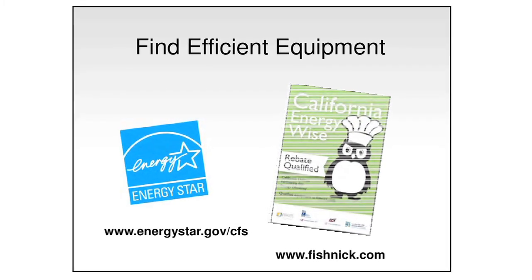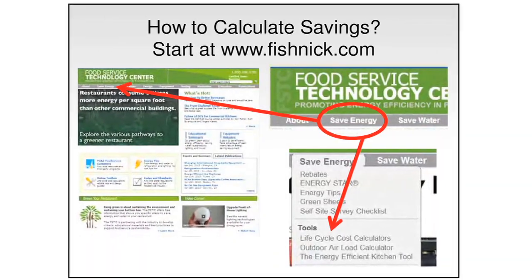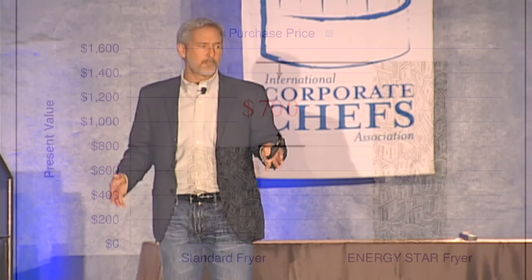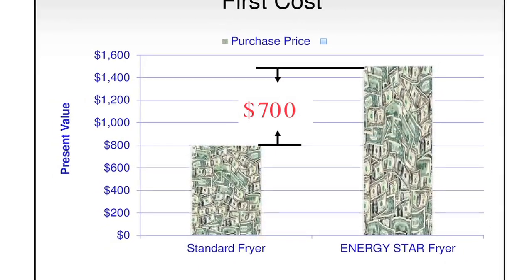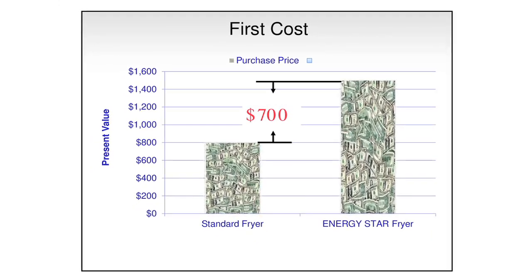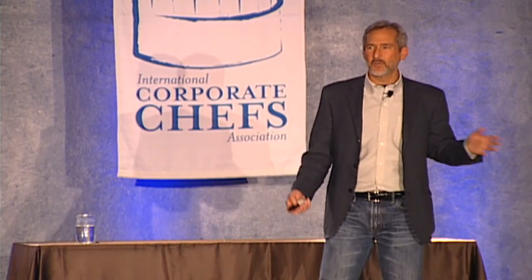If you go to the Energy Star site or our fishnick.com, you get information on performance, and we have calculators. The fryer that most people buy just out of the box — that's the 30% efficient fryer. The low efficiency costs $800 a year and the high efficiency fryer costs $1,400 a year. But you're not keeping it for one year. You guys are going to keep these fryers for more than one year — we're talking entry-level fryers, let's say five years.